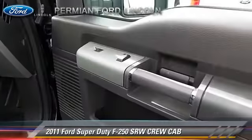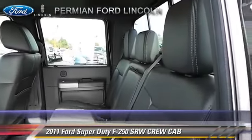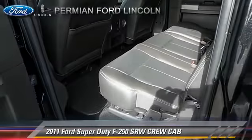Comfort and convenience features include power door locks, leather seats, and navigation system. Give us a call to schedule your test drive today.